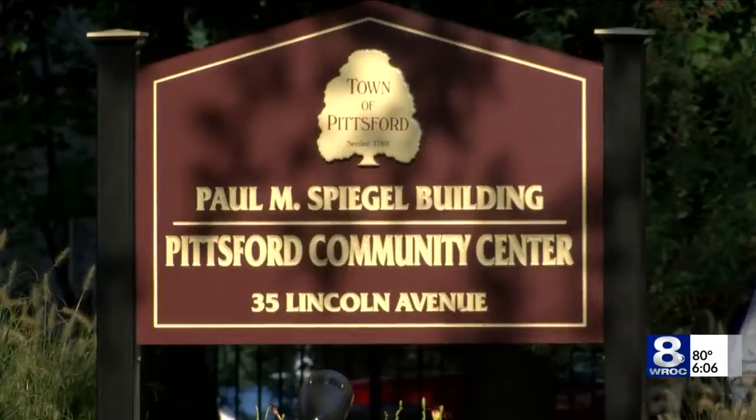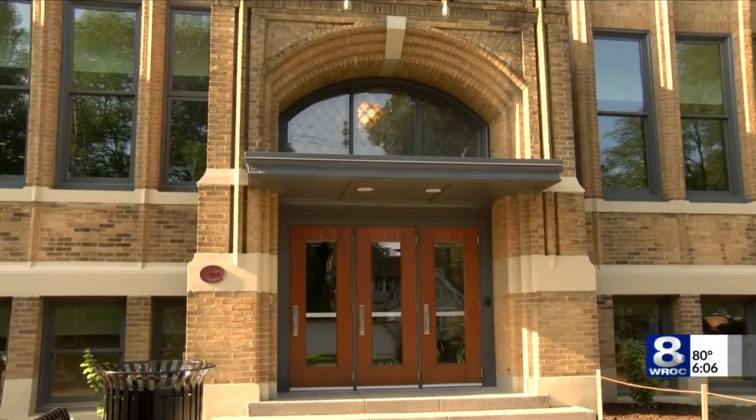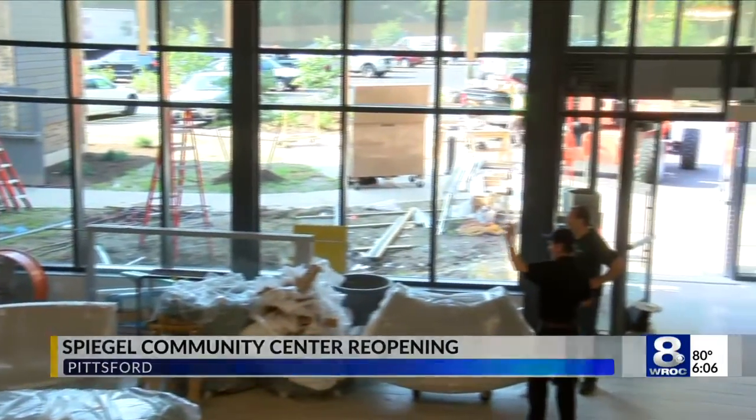The new Spiegel Community Center, once a school until the late 70s, is now a state-of-the-art facility. It's expected to offer resources like child care, a new playground, a senior center, and a lot more.